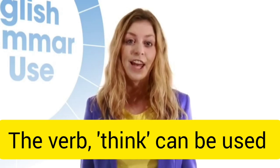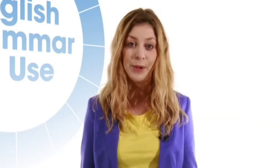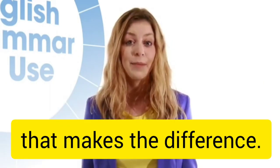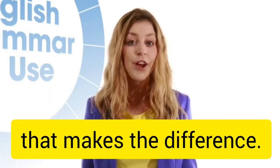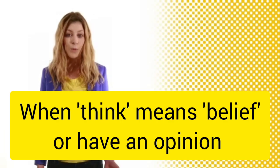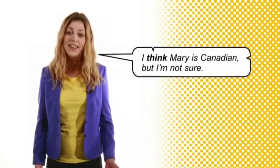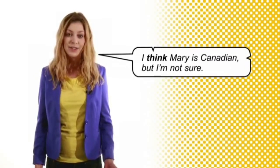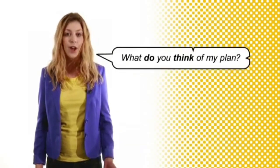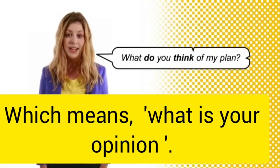The verb think can be used with the present continuous or the present simple, but it's the meaning of think that makes the difference. For example, when think means believe or have an opinion, we do not use the continuous. We say I think Mary is Canadian, but I'm not sure. Or we say what do you think of my plan, which means what is your opinion.